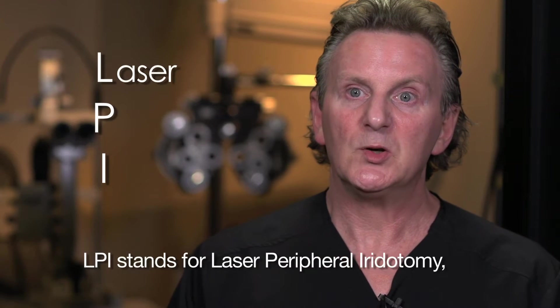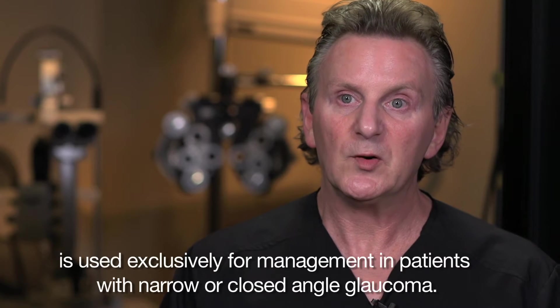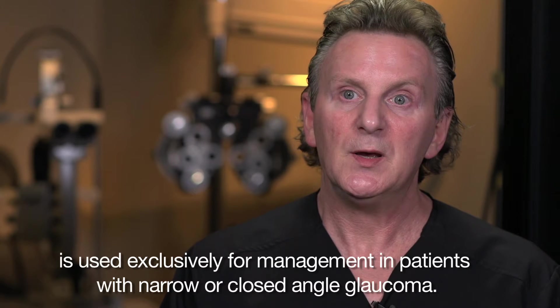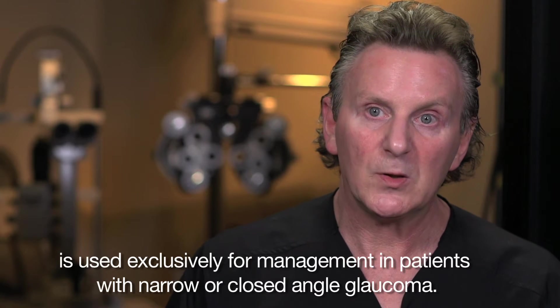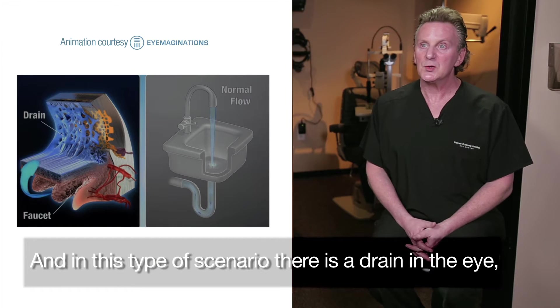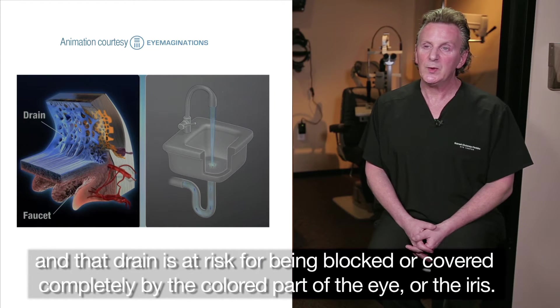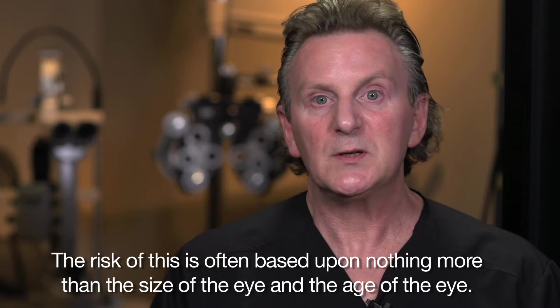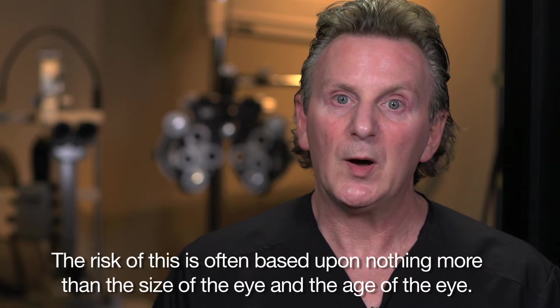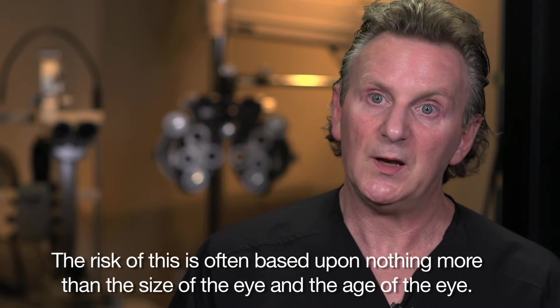LPI stands for laser peripheral iridotomy, and is used exclusively for management in patients with narrow or closed angle glaucoma. In this type of scenario, there is a drain in the eye, and that drain is at risk for being blocked or covered completely by the colored part of the eye, or the iris. The risk of this is often based upon nothing more than the size of the eye and the age of the eye.